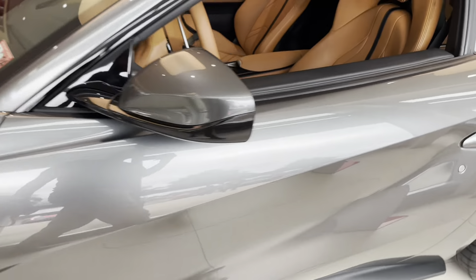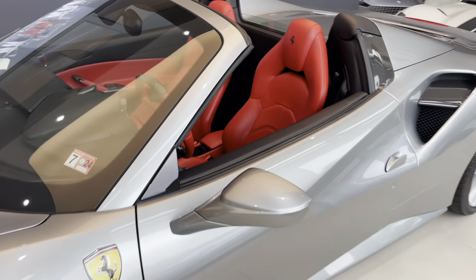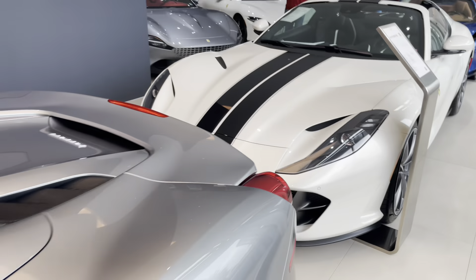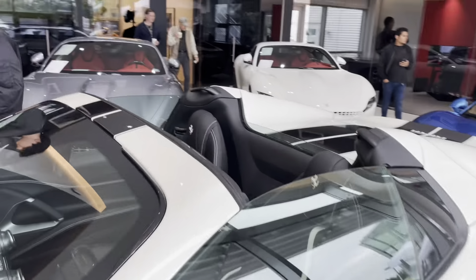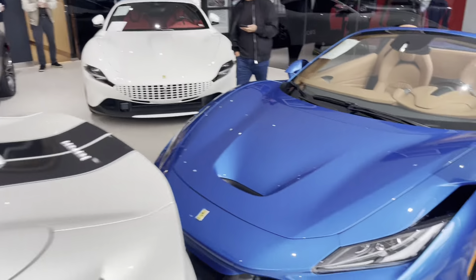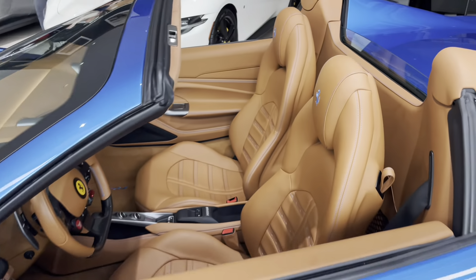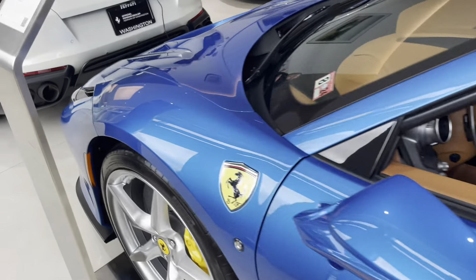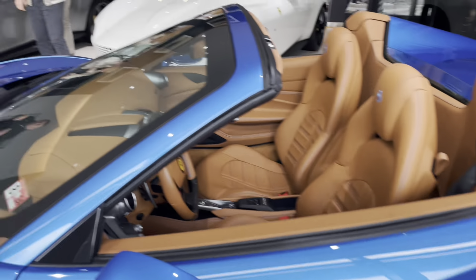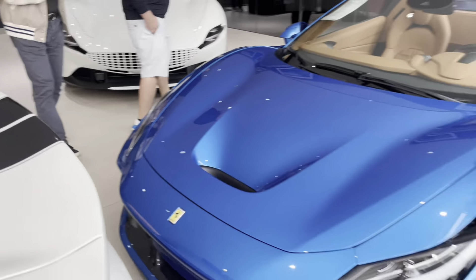Another Grigio A12 coupe, the 488 Spider - love the silver red color combo. A12 GTS, very very nice. Two Romas with the red interior. I've seen this one before - the blue Corsa F8 Tributo Spider with some blue stitching. Such a nice spec with the silver wheels. I hope that when this sells - because it will sell, this is a hot spec - that it does stay local because I want to see more of this car and get better photos.